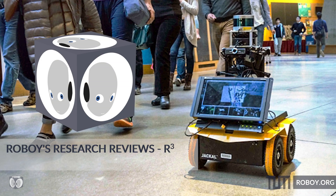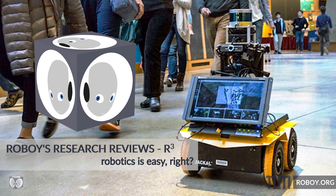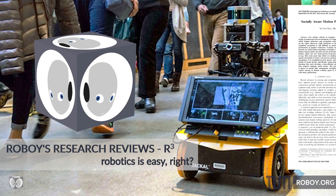Hello, all aspiring and actual roboticists, welcome to RQ. Today we want to investigate how mobile robots are able to navigate through crowded places.